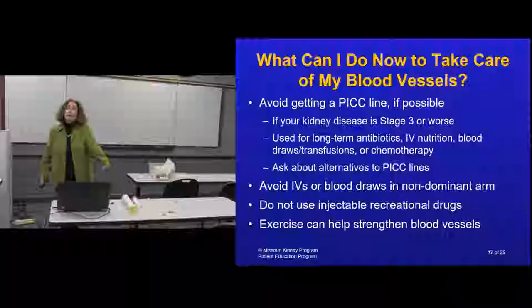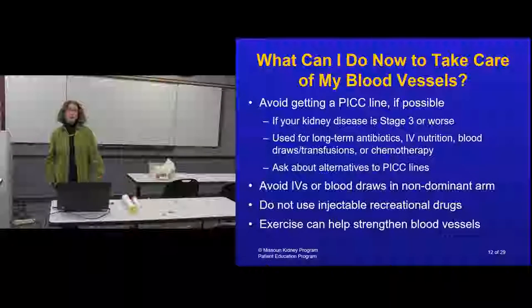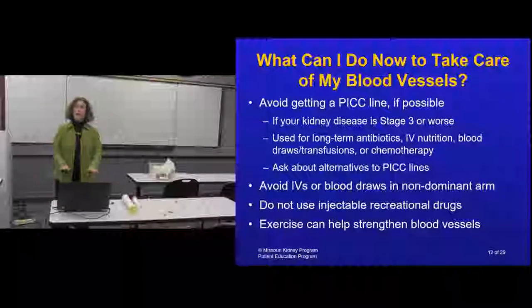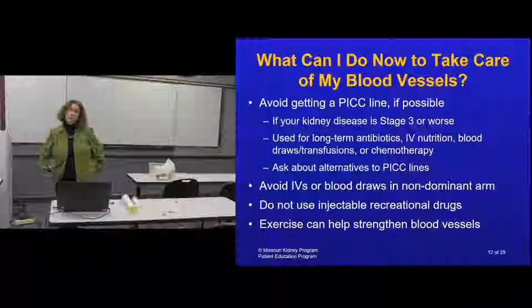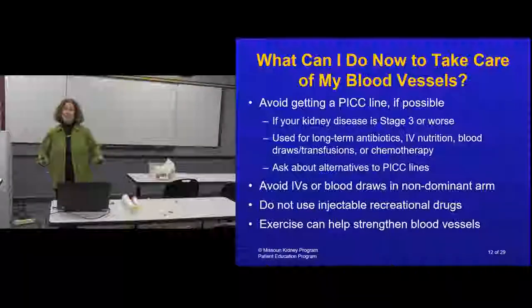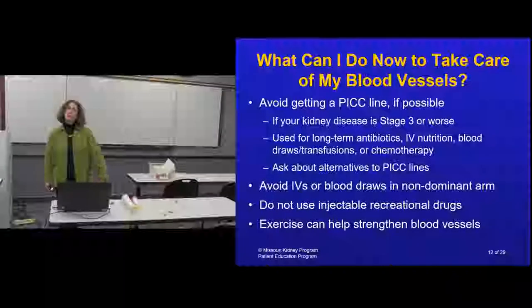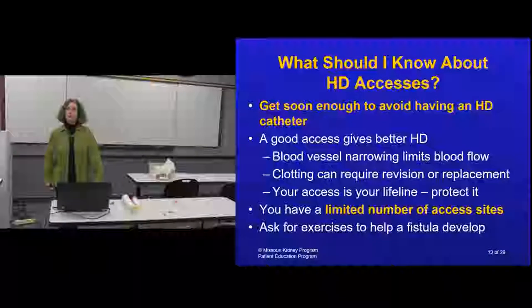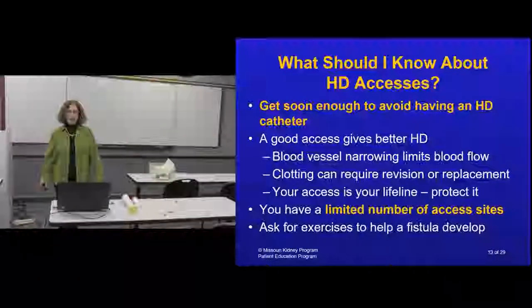Avoid IVs and blood draws in your non-dominant arm - surgeons try to place your access in the non-dominant arm so you still have your dominant hand free during dialysis. If you're right-handed, protect your left arm. Don't use IV recreational drugs, as that damages blood vessels. You can do exercises to strengthen vessels - like what you see in weightlifters. Think of this access as your potential lifeline and protect it now. Even avoid blood pressure cuffs on that arm unless absolutely necessary.